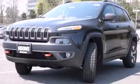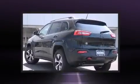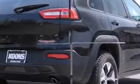Climb inside the 2015 Jeep Cherokee. Smooth gear shifts are achieved thanks to the 3.2 liter six cylinder engine, providing a spirited yet composed ride. Four-wheel drive allows you to go places you've only imagined.